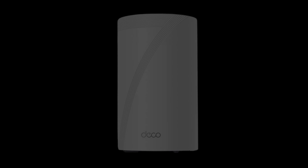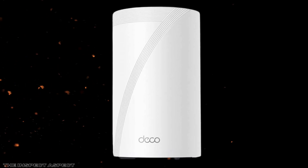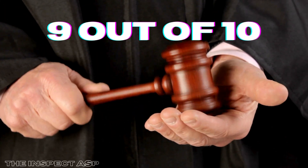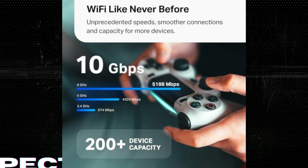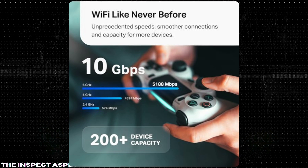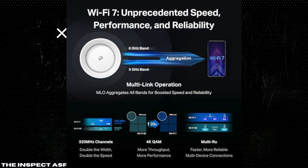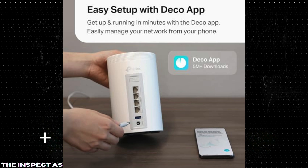So, is the TP-Link Tri-Band Wi-Fi 7 Deco BE63 whole-home mesh system worth it? On the Inspect Aspect Scale, we're giving it a solid 9 out of 10. Its supercharged speeds, extensive coverage, and advanced features make it a top contender for anyone looking to future-proof their home network. While it has some minor drawbacks, the benefits far outweigh them, making it an excellent investment for a seamless and secure internet experience.